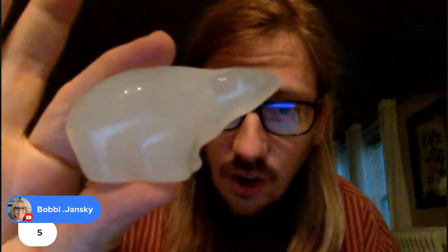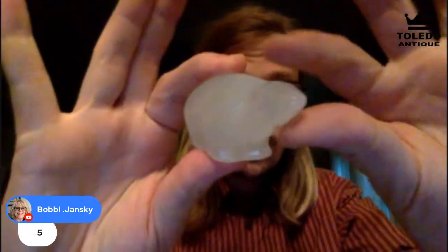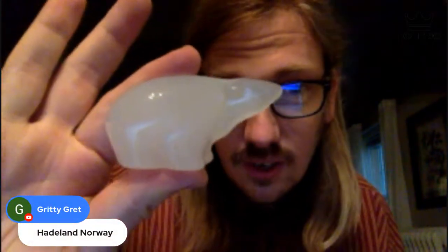A viewer named Gritty Grit identifies the inscription as 'Hadeland, Norway.' David is amazed — a brand he's never heard of before. He notes it's probably worth around $50 on eBay. Bobby is in the lead at $5. Marcy starts a countdown from 15. Amy from Raising My Wildflower bids $6, then uses a bid end. The next offer climbs to $11, then Stacey puts in a bid end.